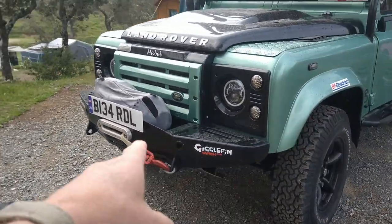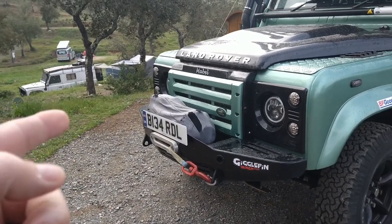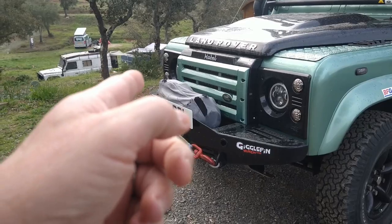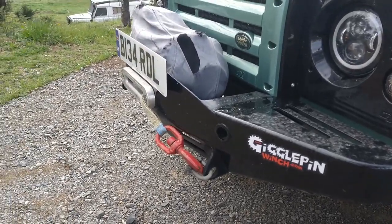We have a nice winch bumper here. It looks like a Warn 8274 — no, it's just a normal heavy-duty 15,000 pound pull.